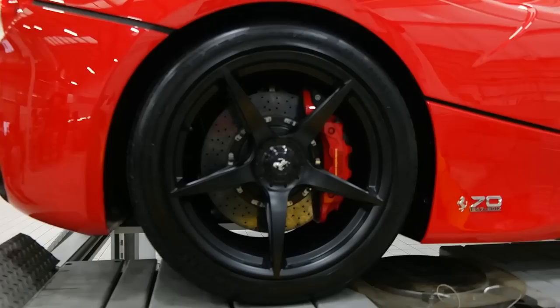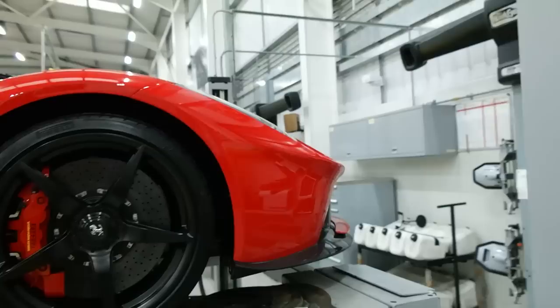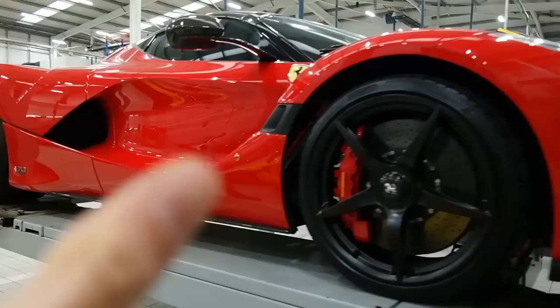Moving over to the next one: this is Rosso Corsa with satin black wheels, carbon centre caps and red calipers. This is another Aperta, not that you can really tell from this angle. One way you can tell is that little extra vent. This one doesn't have the racing livery — a very classic spec actually.